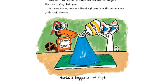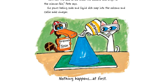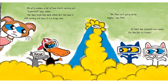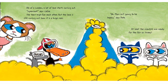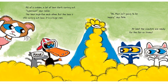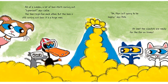"Let's test the lava so we know the volcano will erupt at the science fair," Pete says. Gus pours baking soda and liquid dish soap into the volcano, and Callie adds vinegar. Nothing happens at first. All of a sudden, a lot of lava starts coming out. "Super cool," says Callie. The team high-fives each other, but the lava is still coming out. Soon it is a huge mess. "Oh, Mom isn't going to be happy," says Pete. At least the scientists are ready for the fair on Friday.